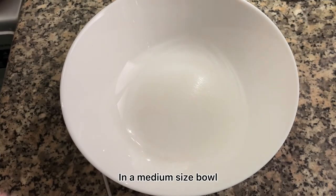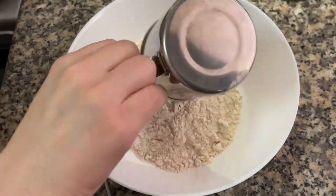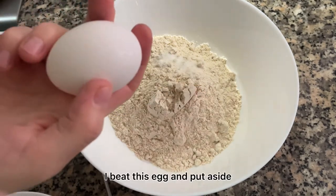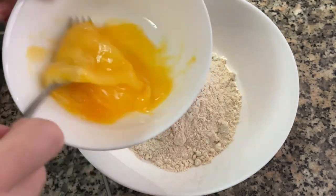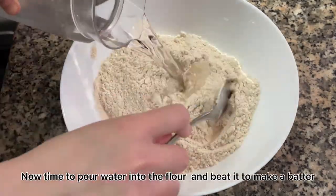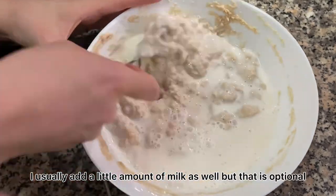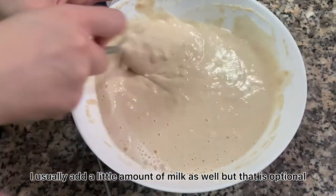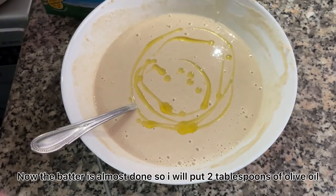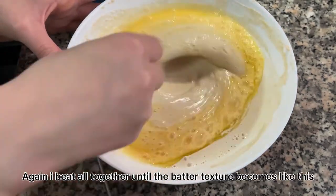In a medium-sized bowl, I pour two cups of fresh chakki flour, adding one or two pinches of salt for taste. I beat the egg and put it aside. Now it's time to pour water into the flour and beat it to make a batter. I usually add a little amount of milk as well, but that's optional. Now the batter is almost done, so I'll put two tablespoons of olive oil and the egg that I prepared earlier.